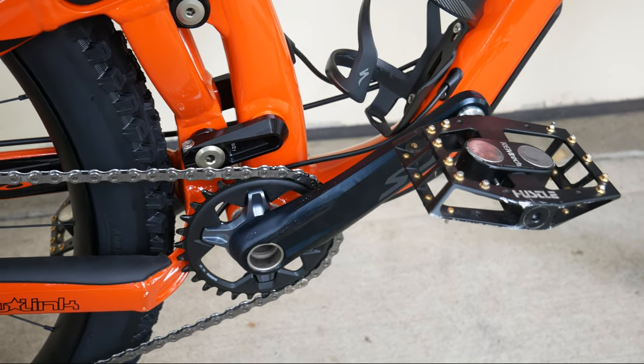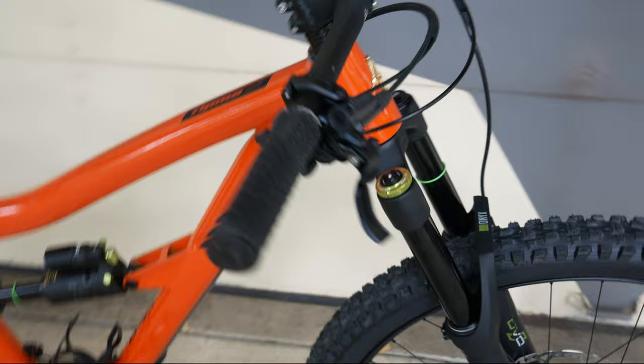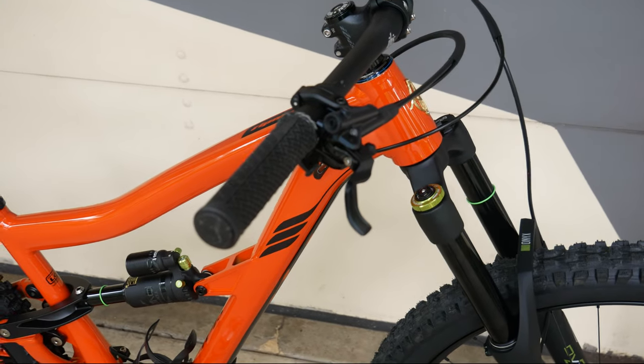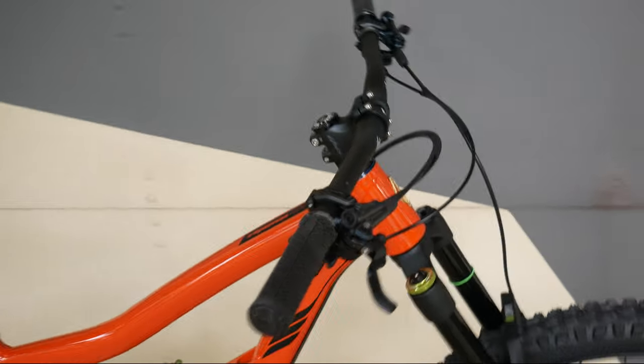This includes an SLX front crank, rear derailleur, and a 10-51 tooth cassette. For the brakes it comes with the SLX four-piston brake system. So yeah, it's a pretty good mid-range drivetrain setup.